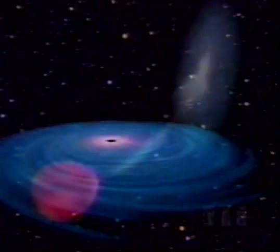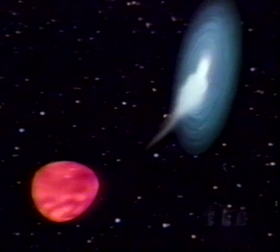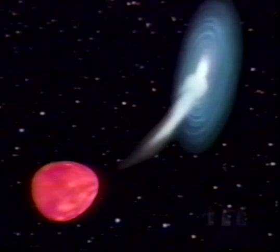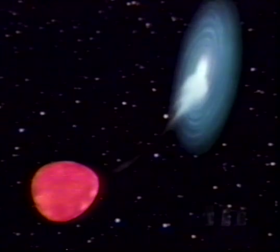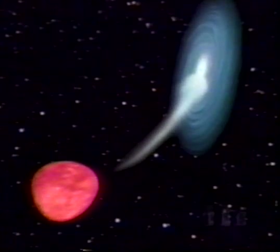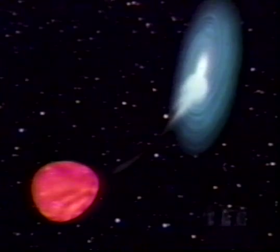However, gas can be drawn in to the otherwise invisible region. Some black holes orbit around normal stars. Here, gas is torn off the visible star and flows towards the black hole. As it plunges towards the hole, it heats up to millions of degrees and emits X-rays, which can be detected by satellites in space.